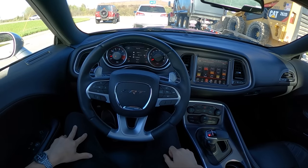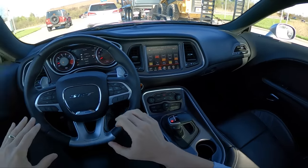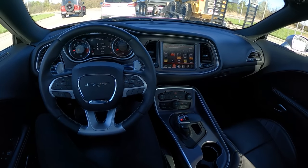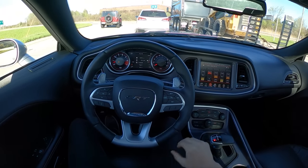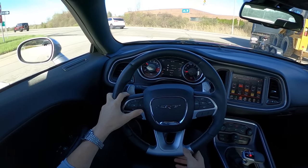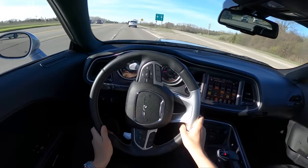This one has 19,651 miles on it. It's not the cleanest Challenger — it's had a little bit of a rough life, with some paint scratched on the roof. But the owner got it for a pretty good deal and is going to clean it up and bring it back to its former glory. It drives great though — feels really tight.